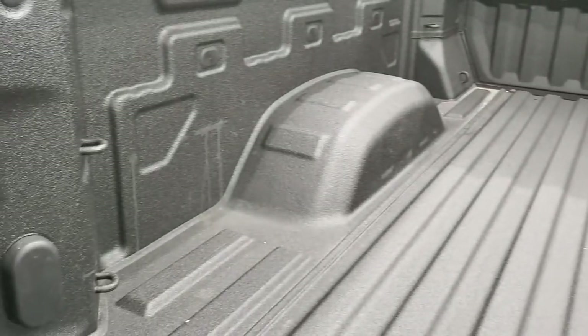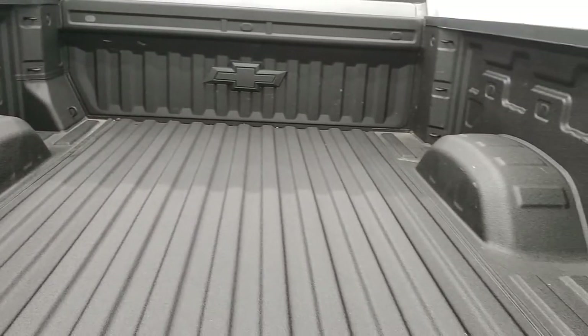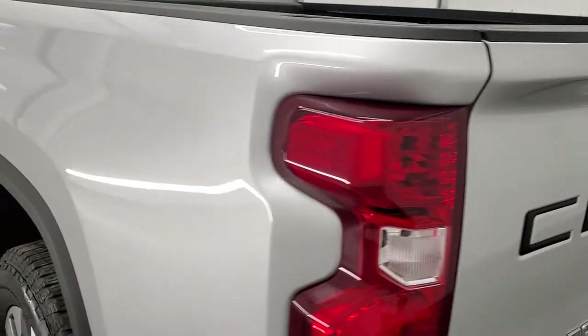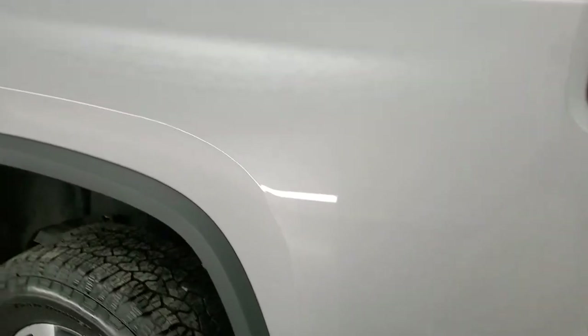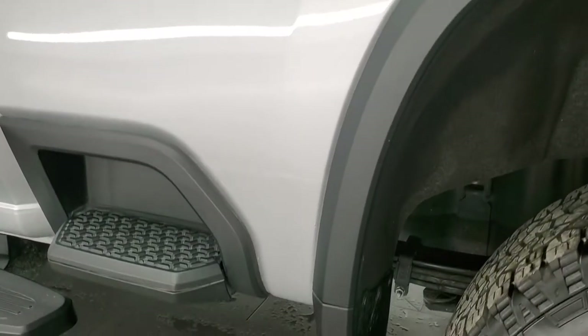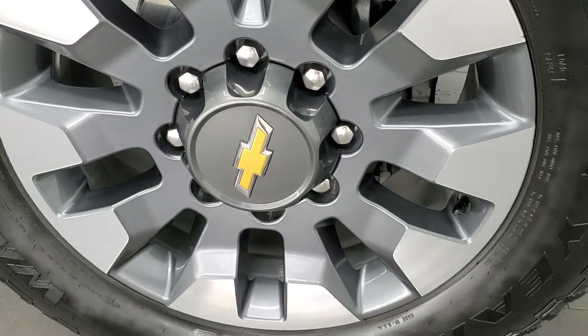It has the spray-in bed liner, LED bed lighting, and that bed is in excellent condition. The tailgate shuts nice and solidly. As you go down the driver's side it's just as clean as the passenger side — no dents or dings on the box. This back rim is in excellent condition as well.